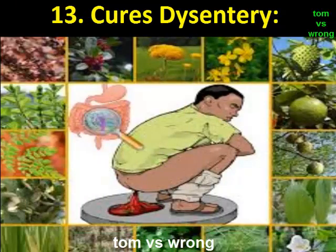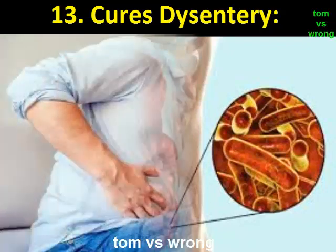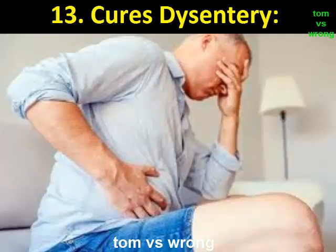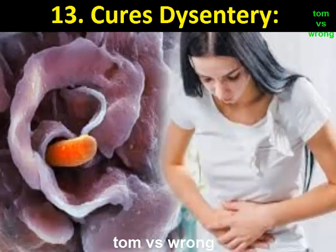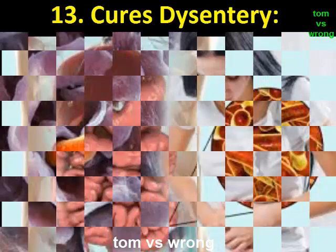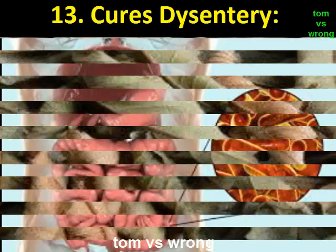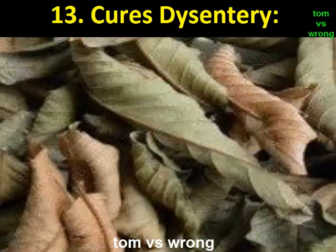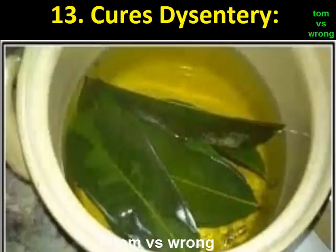Benefit 13: Cures dysentery. Dysentery is a hectic situation to handle, and if bleeding is observed it worsens. Luckily, mango leaves can help cure this naturally. To consume: take some dry mango leaves and crush them into powder, take this powder three times a day until cured. You can also drink mango leaf water made by boiling the leaves for additional benefit.